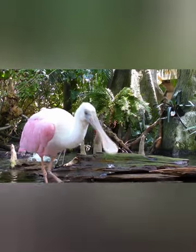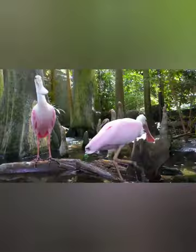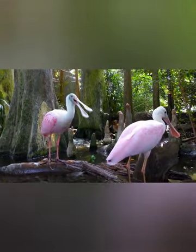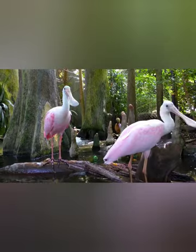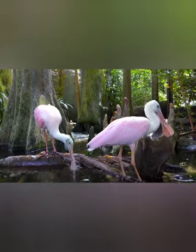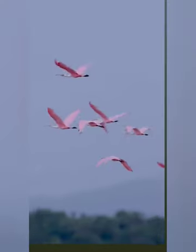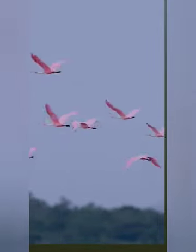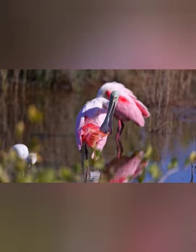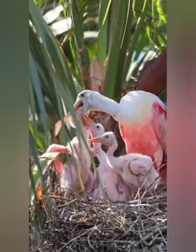One of the most incredible Roseate Spoonbill facts is that these birds flock together. They are highly gregarious and often seen wading in shallow bodies of water with other members of their species. They also fly together in formations of diagonal lines, similar to geese. When it comes time to raise their young, they break off into pairs.